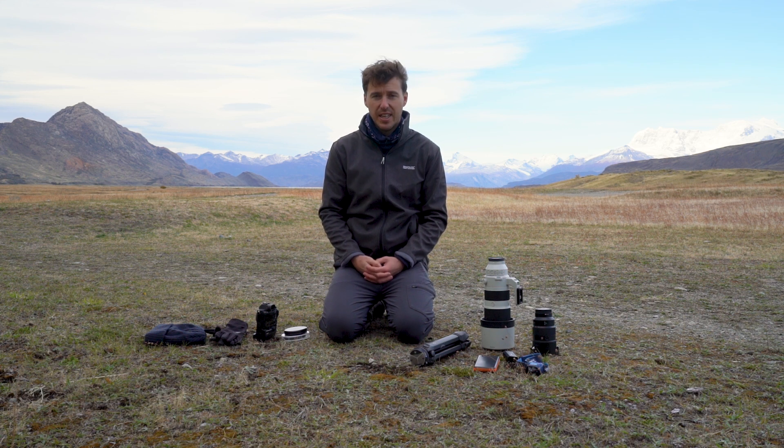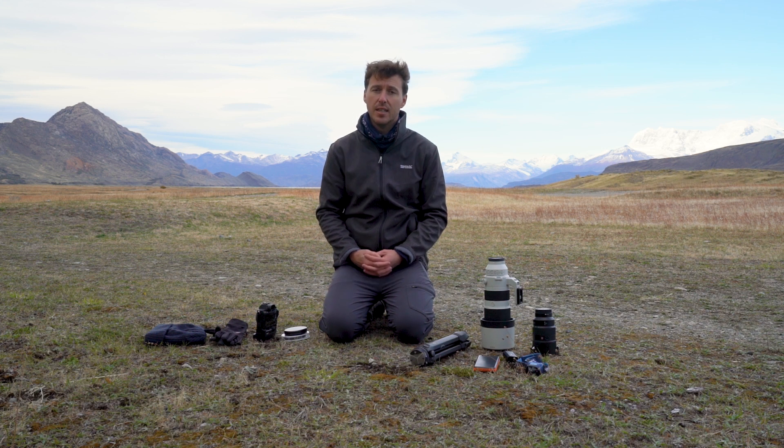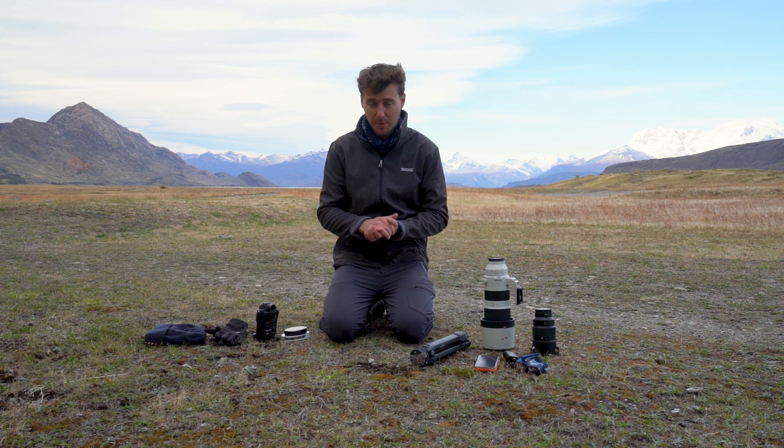The weather is unpredictable here — you can get four seasons in one day quite often. I would say bringing a weather sealed camera and lens is pretty important. If you don't have a weather sealed camera, bring a dry bag or even a simple plastic bag, but anything to keep your camera dry because the weather changes in seconds.